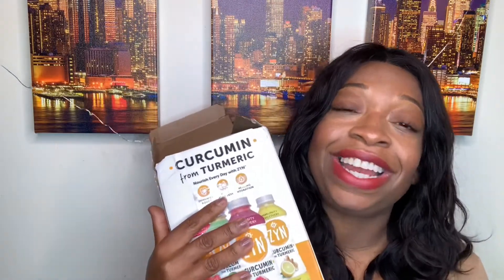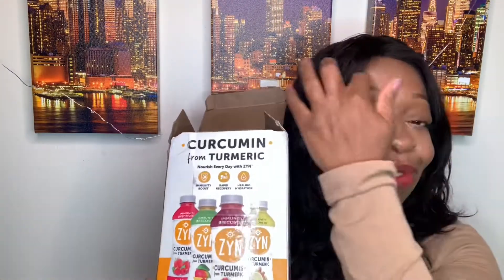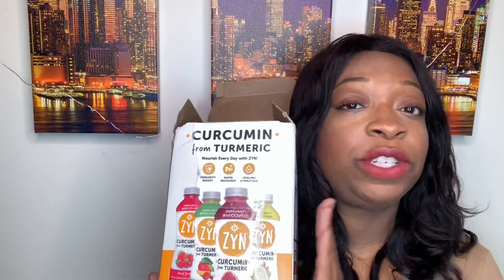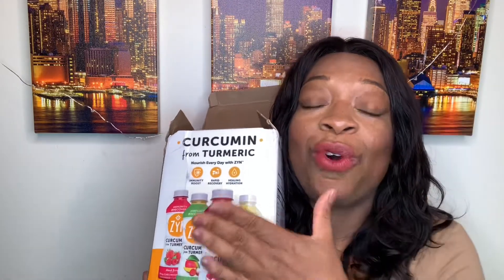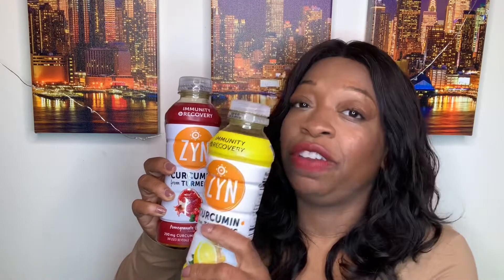I'm so very happy to have found this company. I was nervous about reaching out, but I reached out, they responded, I got this box, and I'm trying to get you all a box too. There'll be one lucky winner — meet me on the Instagram page. Pomegranate cranberry is number one, lemon ginger is a very close second. Thank you so much for watching — like, comment, share, subscribe, and I will see you on the flip side. Peace!